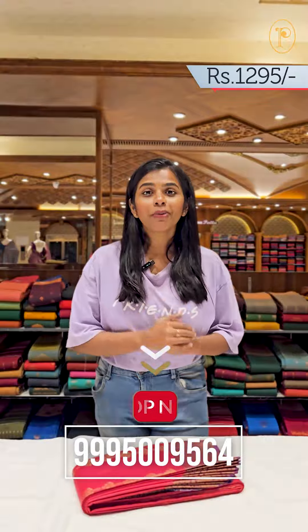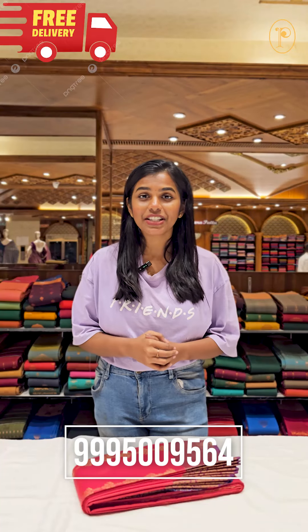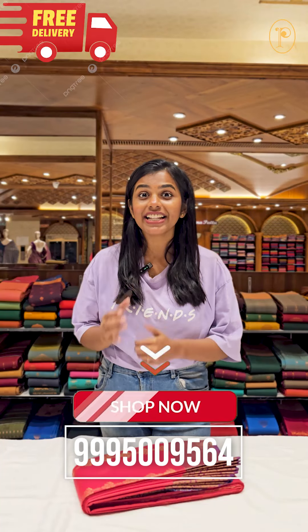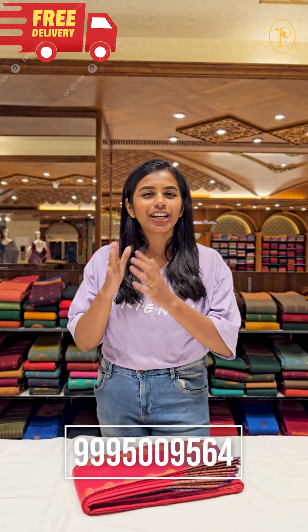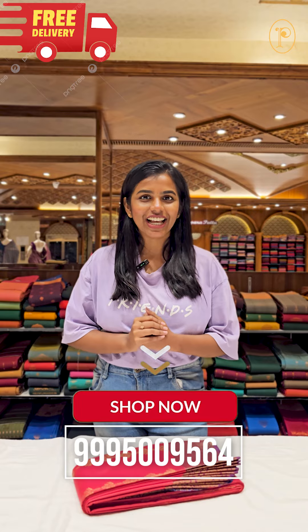To know more about this, call 9995009564 or DM us on Instagram. We are available for online delivery. That is free delivery. Thank you.